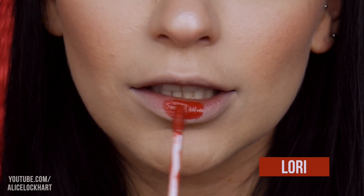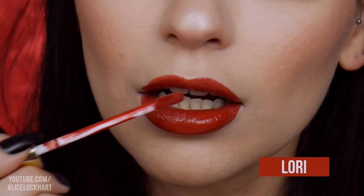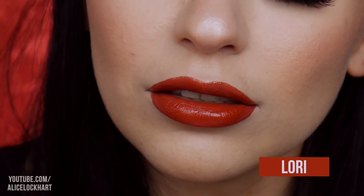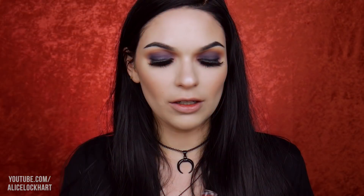Next one I'm going to be swatching is called Lori. Wow, this one's really cool. It matches the background perfectly. Next up is Exploding Heart.